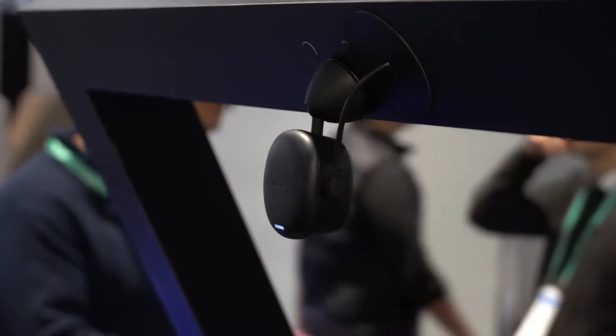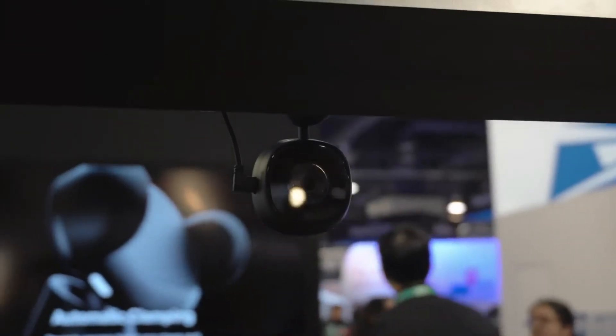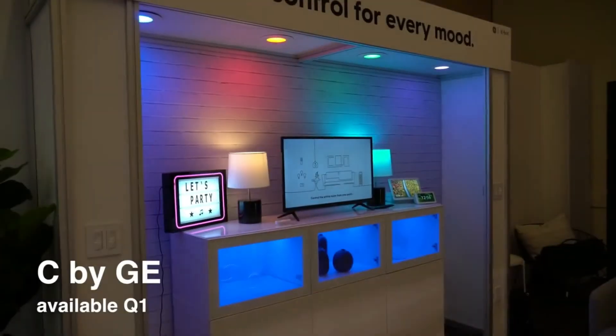They also announced a 2K dash cam. It comes with a button that you can press to save the last three minutes and future one minute, or just say 'Alexa, record that.' This makes it easier to access the recording so you don't have to sort through all the footage.